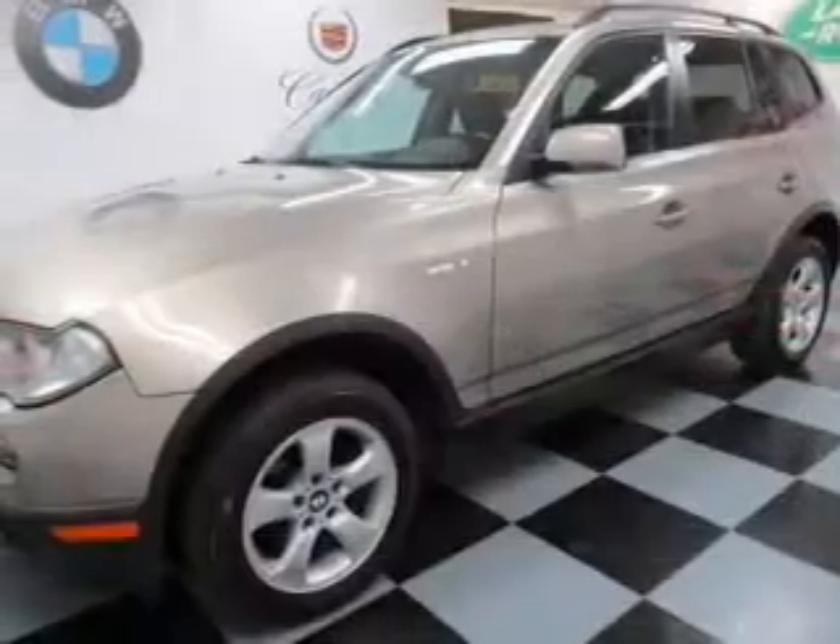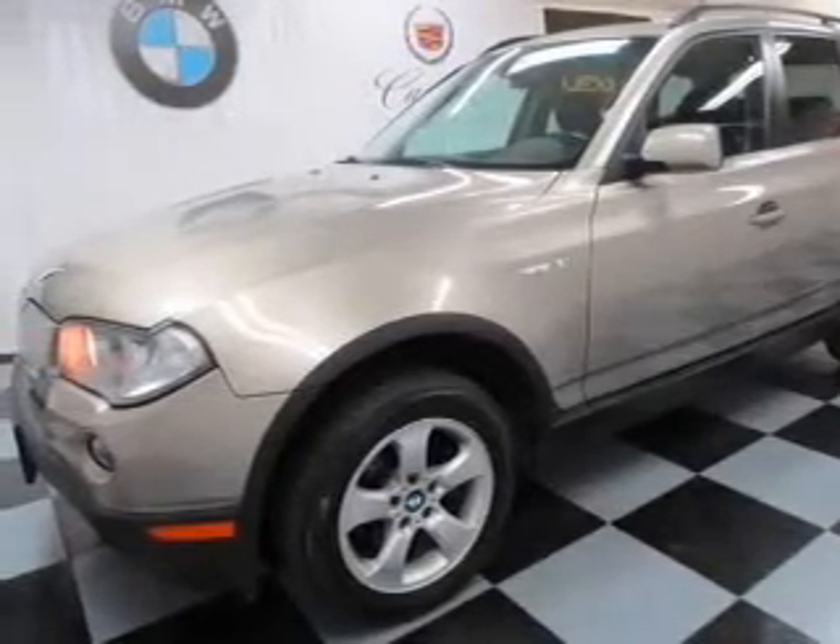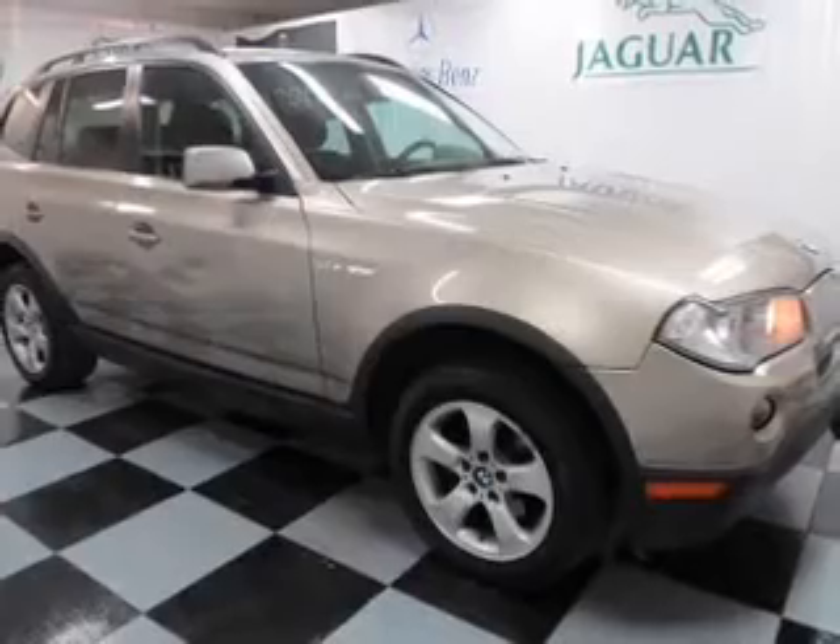Keyless entry. Power door locks. Power windows. Cruise control. An AM-FM stereo with a CD player. A satellite radio. Power mirrors.